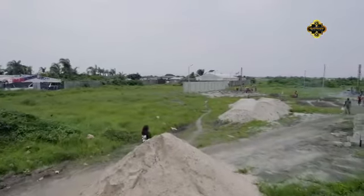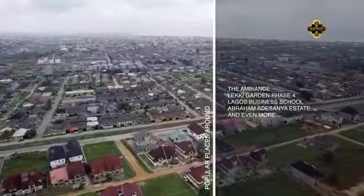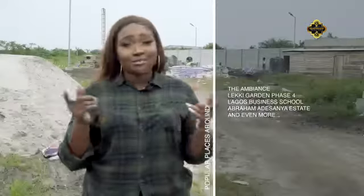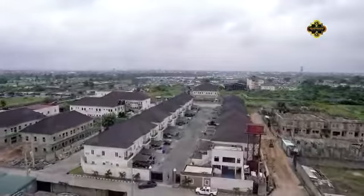It is located in a great neighborhood and in good proximity to anywhere you will need to get to. Not far from it are the Ambience, Leki Gardens Phase 4, Lagos Business School, Ebramadesonya Estates, not to mention but a few. The Signature L'Oreal is located in Atlantic Layout Estates, Ebramadesonya, Leki Aja, Lagos.